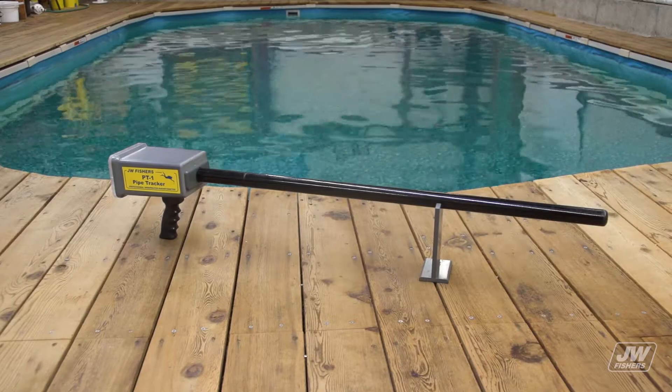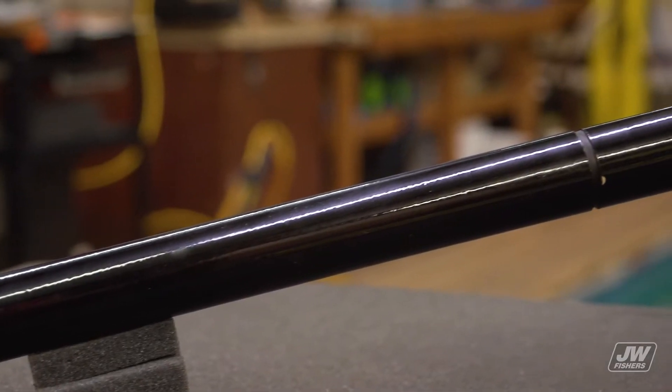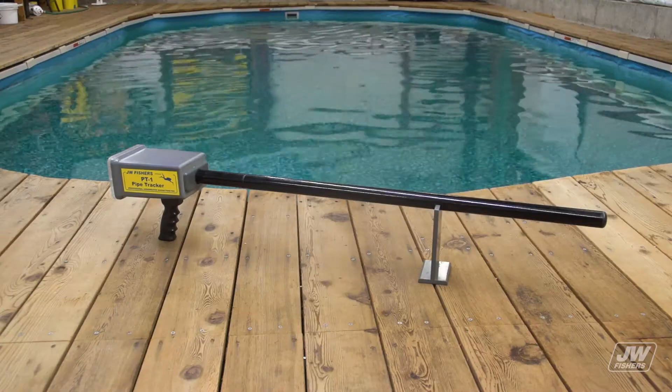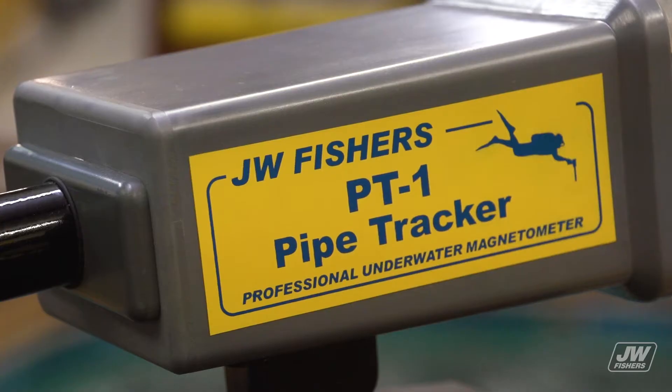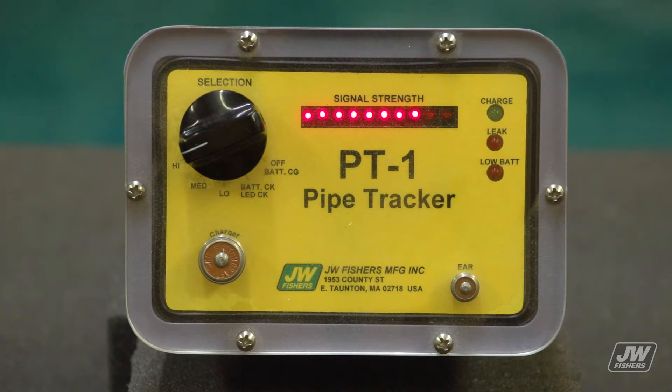JW Fisher's PT-1 pipe tracker is a sensitive pinpointing magnetometer. It works equally well on both land and underwater. The PT-1 not only tracks pipelines and armored cables, but it will also locate anchors, chains, dredge heads, weapons, explosive devices, and any other ferrous metal objects within its detection range.